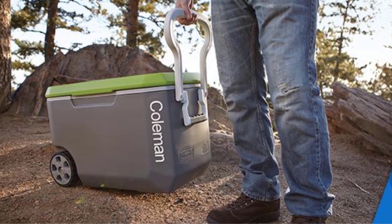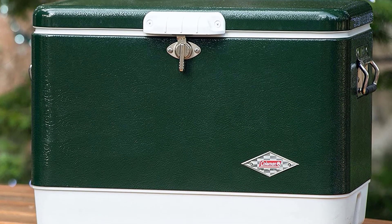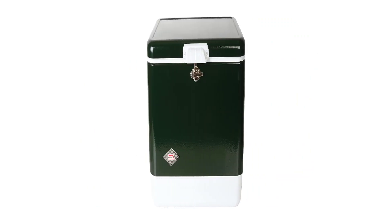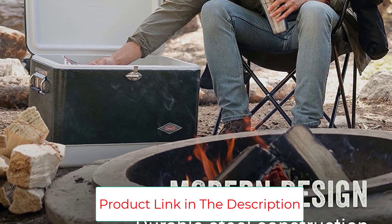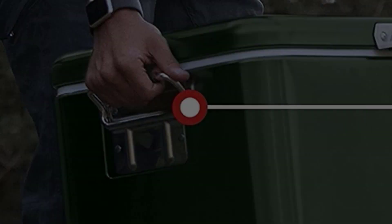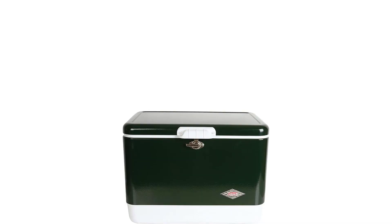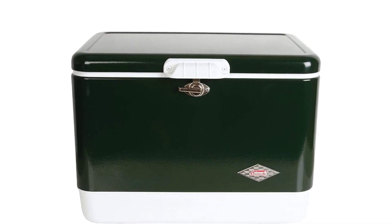The retro-leaning design of this Coleman cooler adds a hint of charm. But don't let its look fool you — the cooler can keep ice frozen for up to 4 days in 90-degree temperatures and hold up to 85 cans. Consider it the perfect festival partner in crime. High-capacity, heavy-duty cooler features a charming retro design. Built to deliver years of performance with rust-resistant stainless steel hardware. Comfort-grip steel handles allow for easy, controlled lifting and carrying.